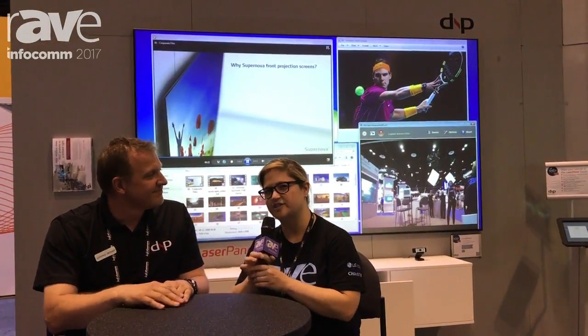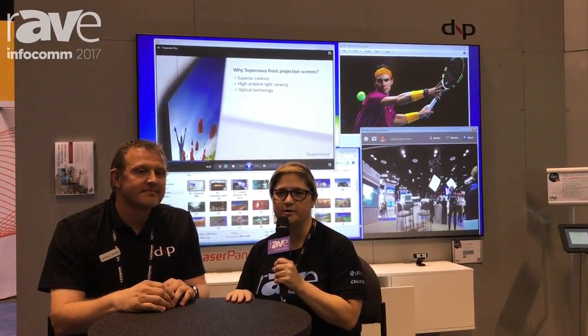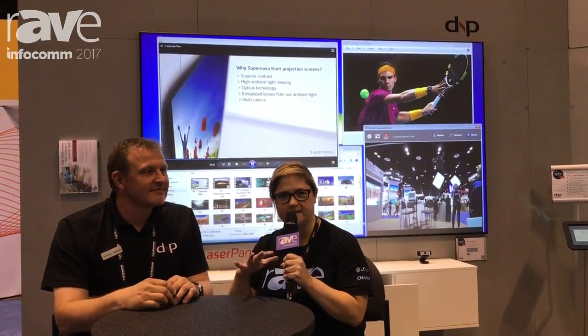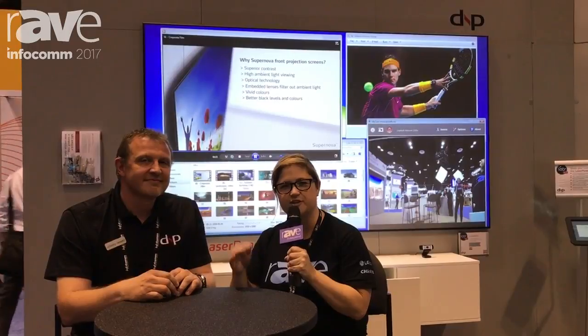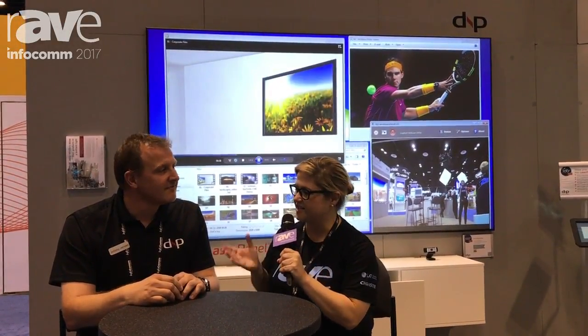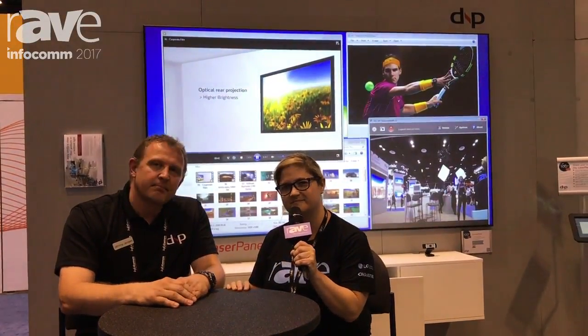Thank you so much, Jonny. We're going to be coming by tomorrow to shoot product videos in the DNP booth — short product videos on all the screens and the new solutions here. So you can just go to the search box above this video, type in DNP, and see everything. Thanks again, Jonny. Congrats on your expansion, and we will see you soon. Please come back.